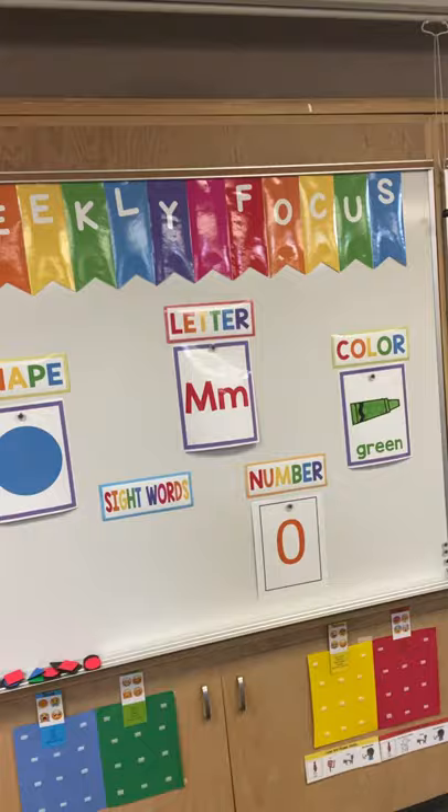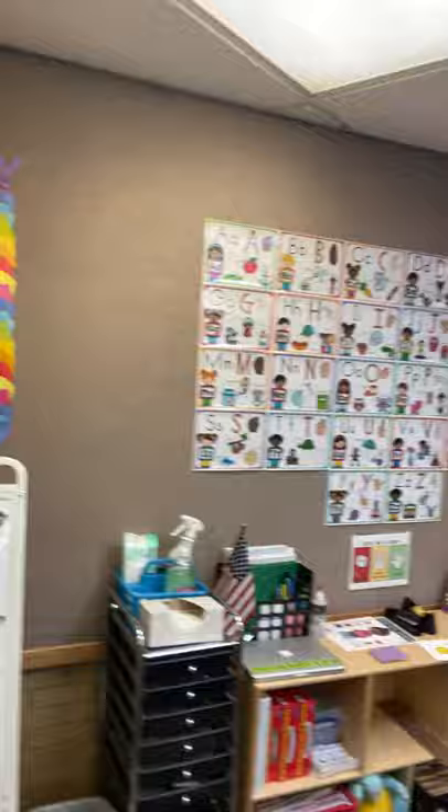We have our weekly focus board that talks about the things we are learning about. And our calendar that we talk about every morning or afternoon. We have our birthday wall, our ABC wall, our alphabet wall.